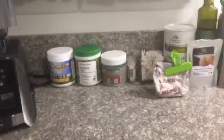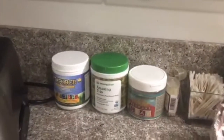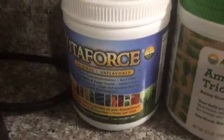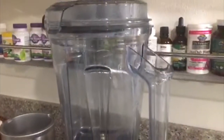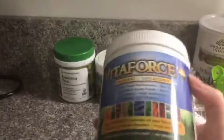A really good question is: how do I get all the vitamins I need with just fruit? Keep in mind I'm just starting this for the first time, and I'm primarily doing it to detox. To get some extra vitamins, I've got this supplement called Vita Force. I use it with my Vitamix blender — one of their top-of-the-line models, I think it's the A2500 or something like that. I can put about five bananas in there along with my green powders.